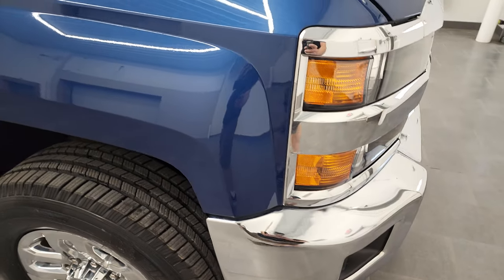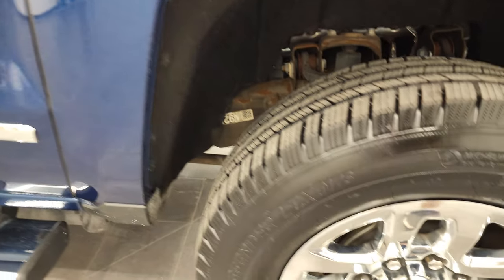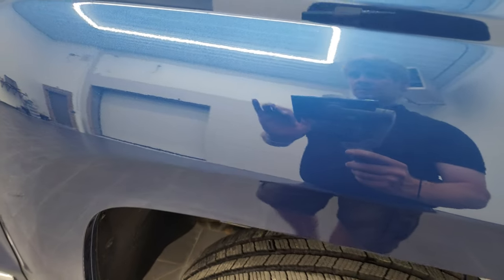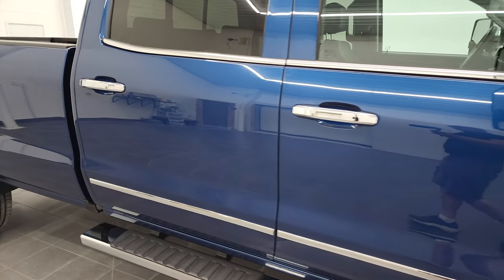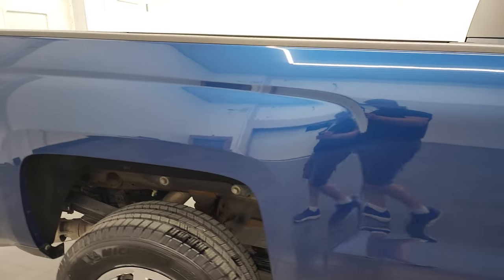Passenger side front fender looks really good as well, and the passenger side rim has no major scuffs or scrapes. Deep Ocean Blue Metallic has just a little bit of metallic flake to it. Looks really good in the sunlight — one of my favorite GM colors. As you go down this side of this 2016 Chevy Silverado 2500, take note of how clean that body is, how reflective and mirror-like that paint is.